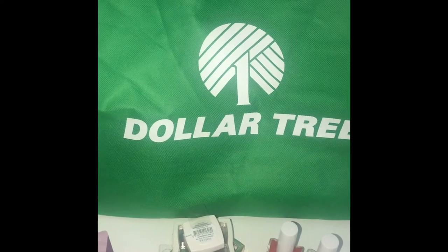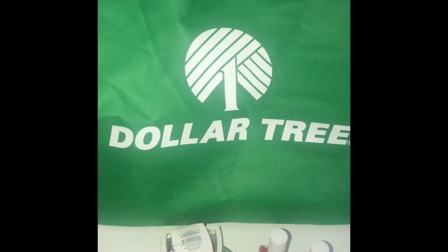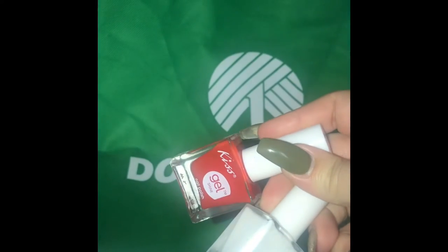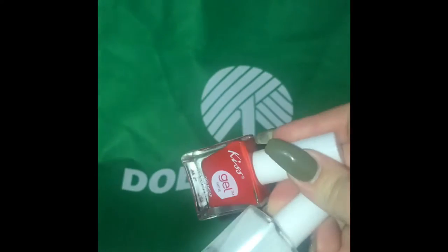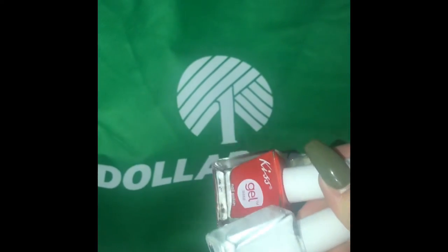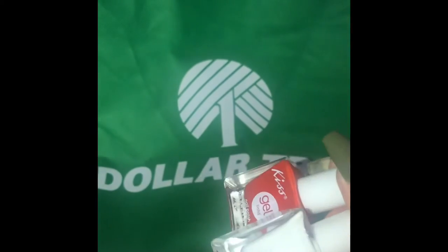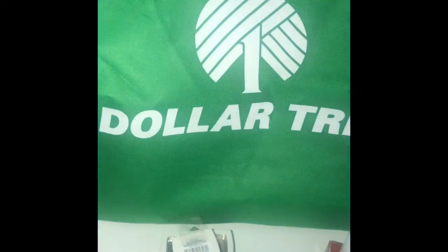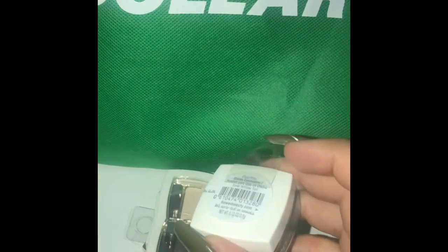I'm just going to go through some stuff I found in the beauty section really quick because it's really not a lot. I got these two Kiss gels, which I was really surprised about because usually every time I go there is none of these, but there just so happened to be a lot of the white and red so I'm super excited to get those.